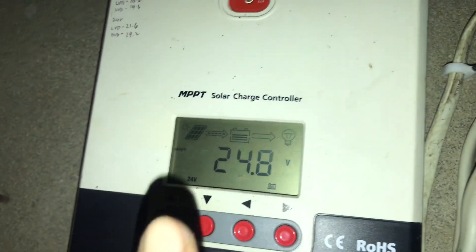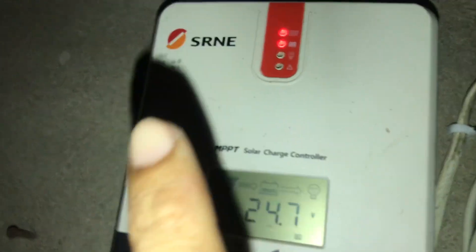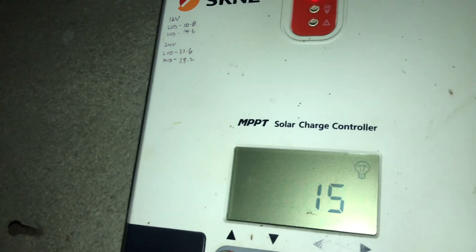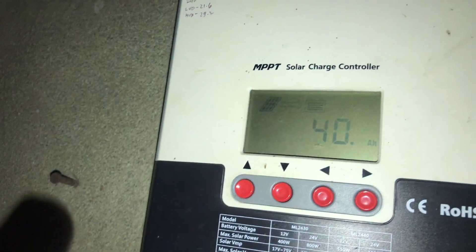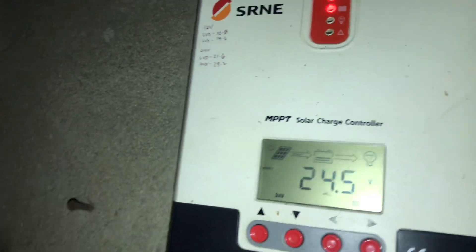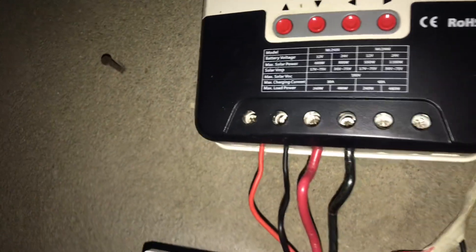Time check: 5 p.m. We currently have 24.8 volts showing on our MPPT solar storage controller. The total harvest for the whole day is 40AH. We are using a 400-watt solar setup with four panels at 100 watts each, so that's our harvest for today using those four panels.